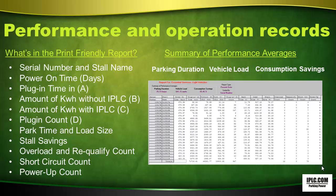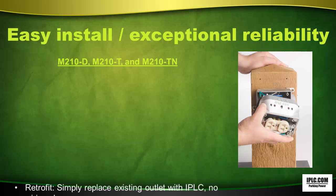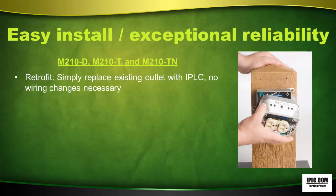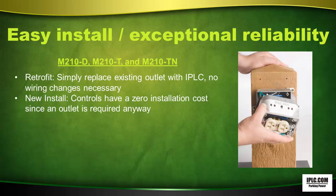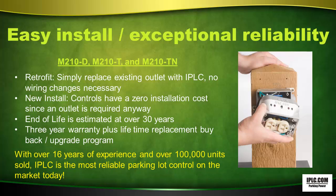The IPLC is easy to install and has exceptional reliability. It will retrofit — simply replace an existing outlet with IPLC, no wiring changes necessary. As a new install, controls have zero installation cost since an outlet is required anyway. End of life is estimated at over 30 years. It has a 3-year warranty, plus lifetime replacement, buyback, and an upgrade program. With over 16 years of experience and over 100,000 units sold, IPLC is the most reliable parking lot control on the market today.